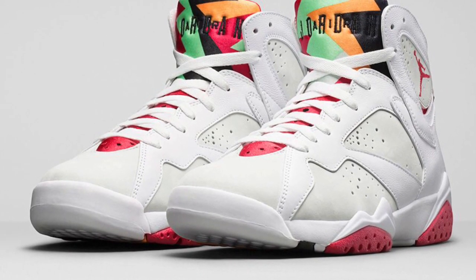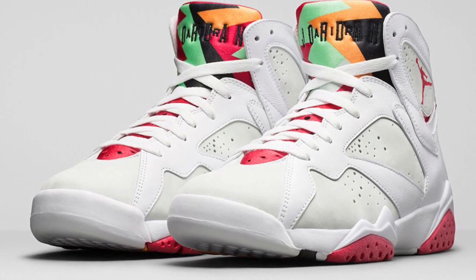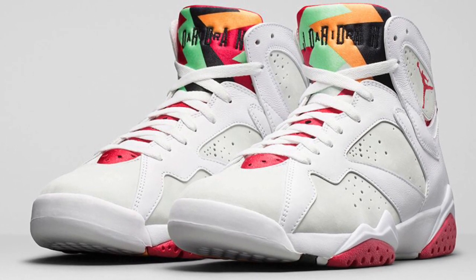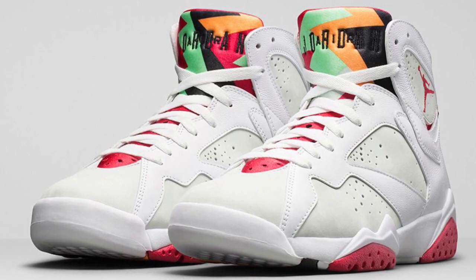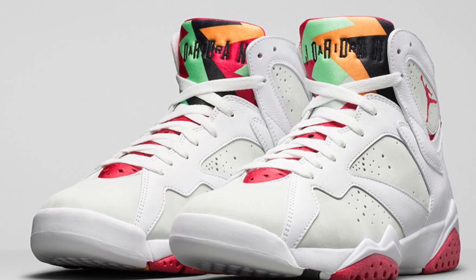Hey guys, what's going on? It's Yoanty. Today I want to talk about the Air Jordan Retro 7 Hare. These are set to drop Saturday for a retail price of $190. The official image is released and overall the shoe looks like it's executed perfectly.